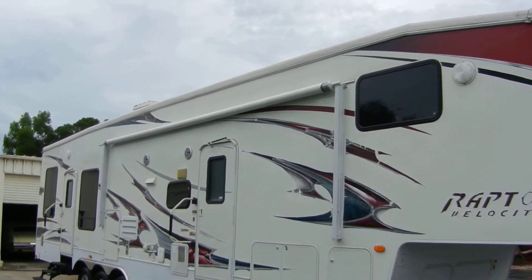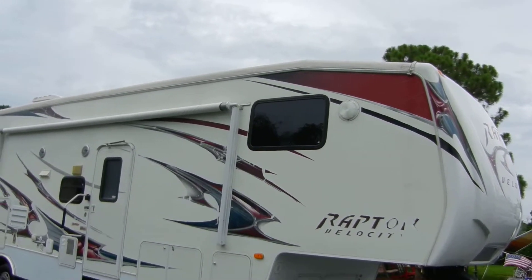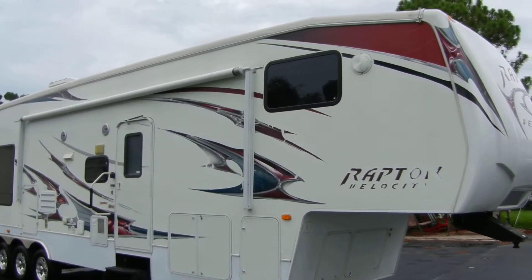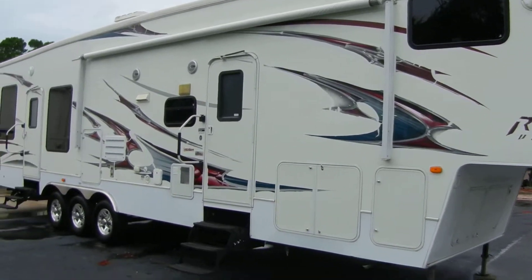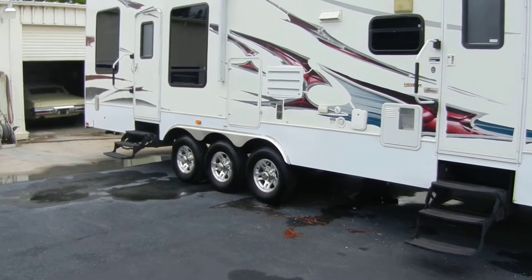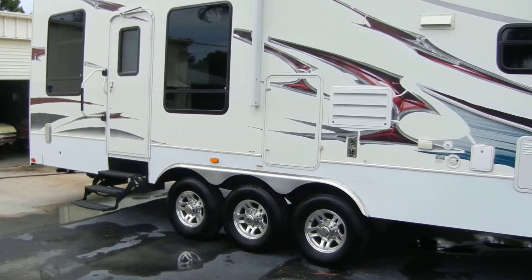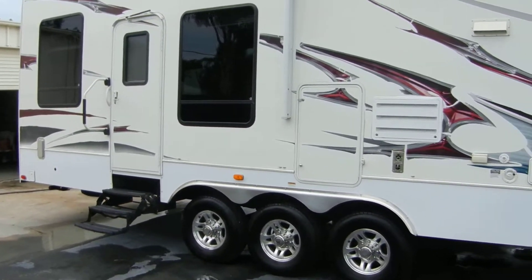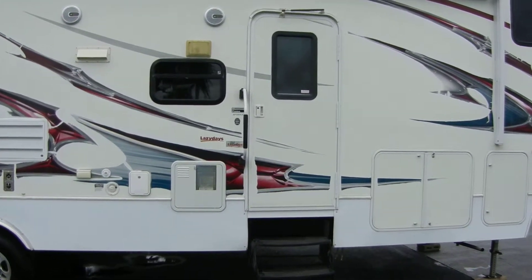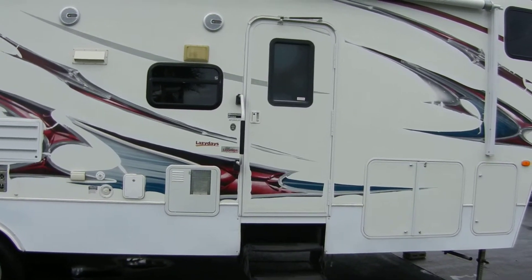The awning is in perfect shape — it's a little windy so I don't have it out right now, but it's in perfect shape. The roof is in perfect shape with no issues with leaking. This unit also has fancy mag wheels and all the tires look nearly brand new — they're 2011s, not 2009s. The generator has 300 hours on it. This is an Aluma frame construction unit, model RP380LEV.